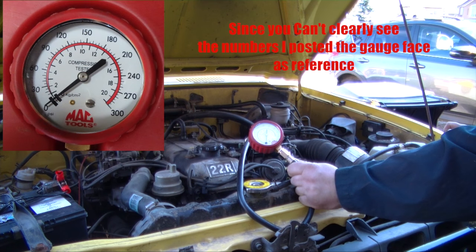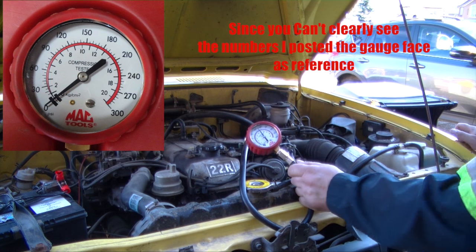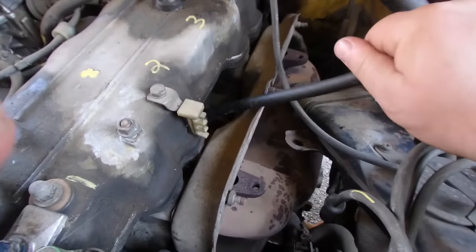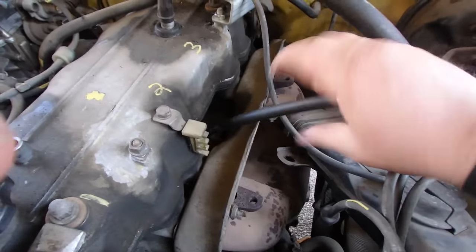Okay, ready? Yep. Clear. First hole's at about 160, so that's good. Compression's good in the first hole. These 22R's, man, they're so nice.